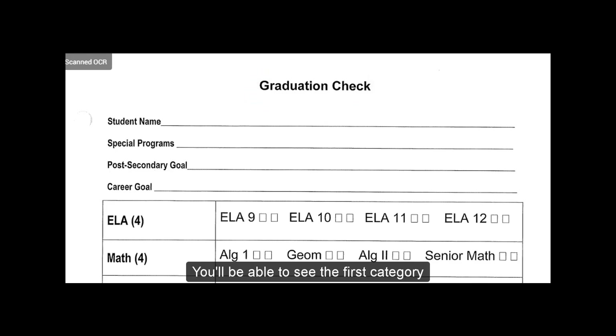You'll be able to see the first category is English Language Arts. You do need four credits of that. You need English 9, 10, 11, and 12. There are multiple options to receive those credits, whether Honors, AP, or General Classes, or even Tech Center credit. If you fail one of these courses, it will need to be retaken, and you'll notice there are two boxes, one for Section A and one for Section B.